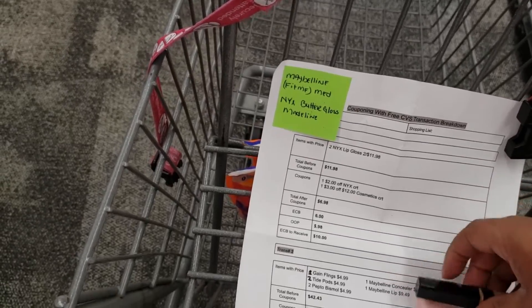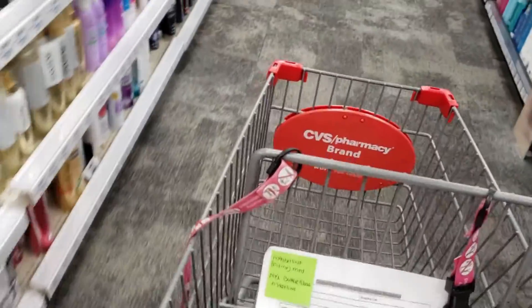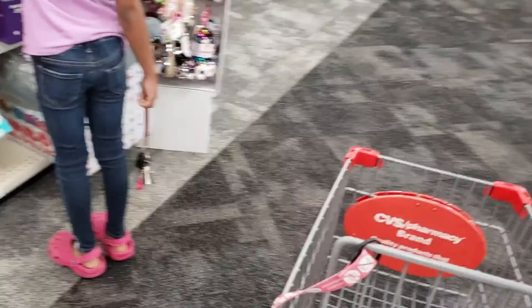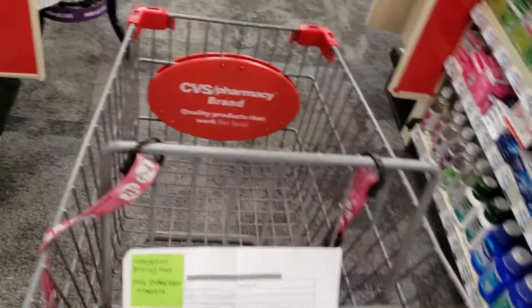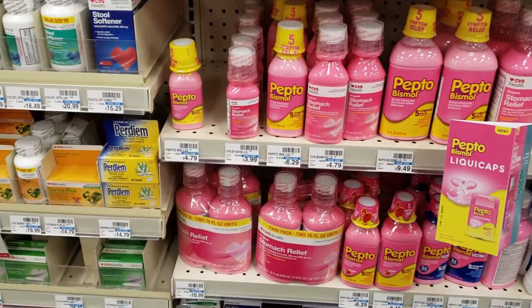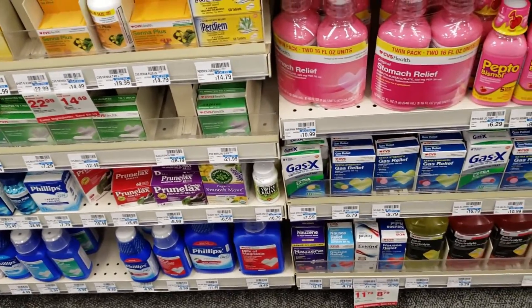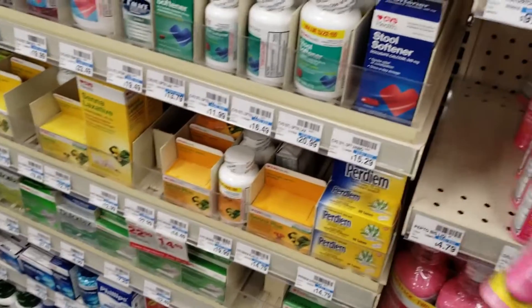I'm about to go find the Pepto-Bismol, so I'm headed toward the medicine section. I have to look for everything in the store because I don't quite know where everything is. I found the aisle where the Pepto-Bismol is. I noticed they did not have the size I wanted — they have one small size here at $4.79. So I decided to get one small and one of the $6.99 bigger size. That's one $4.79 and one $6.99 Pepto-Bismol to complete my Pepto-Bismol deal.